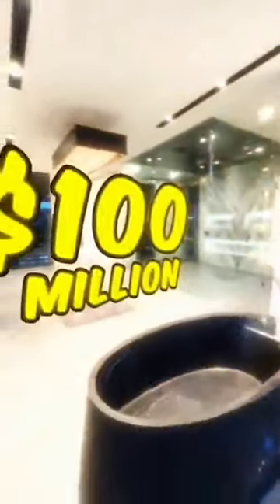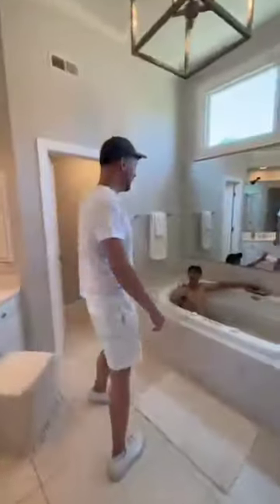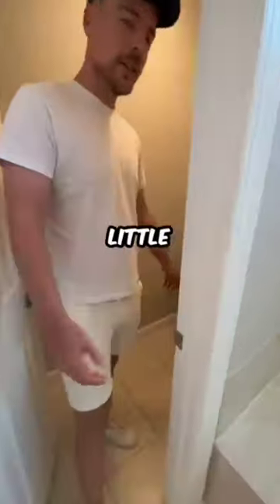Million dollar bathroom versus 100 million dollar bathroom. This one's pretty happy. The sink looks good, but you know. And the toilet's kind of in like a little closet.